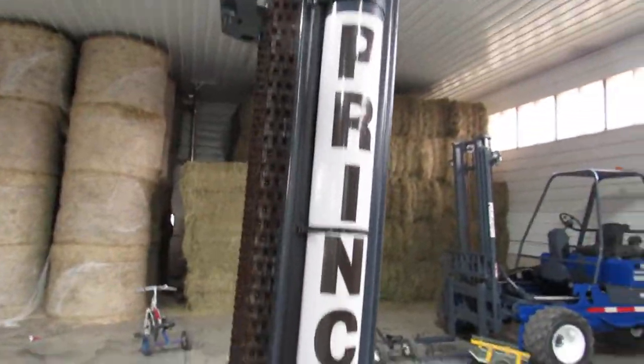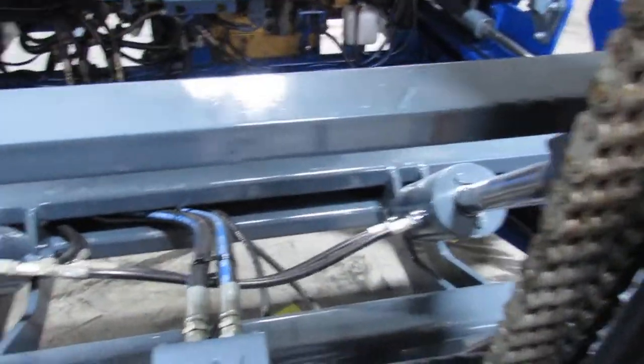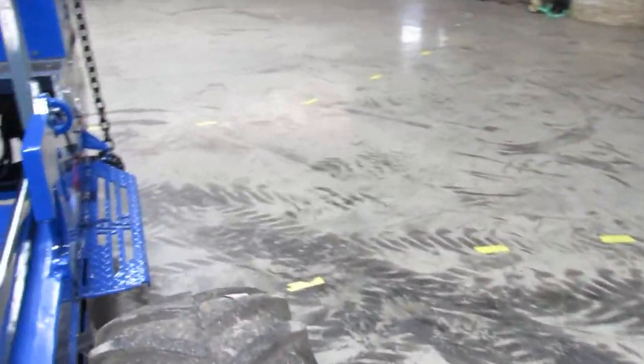Look for anything that's worn such as pins, bushings, mast bearings, rollers, chains, anything leaking like cylinders, hoses, wheel motors, and pumps.